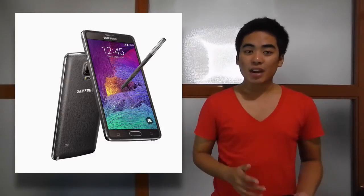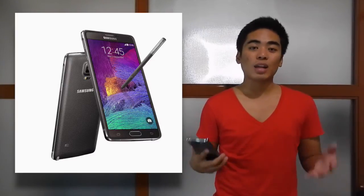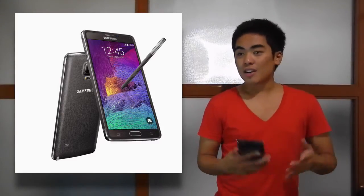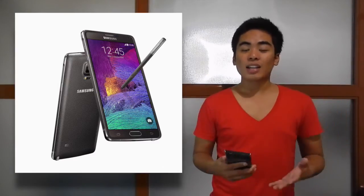There's a 3.7MP front camera with a 90-degree wide-angle lens. Great for selfies — you don't need a tripod anymore because the wide-angle lens can fit more people in the frame. There's panorama selfie, wide selfie, and a lot more modes. It's very interesting.